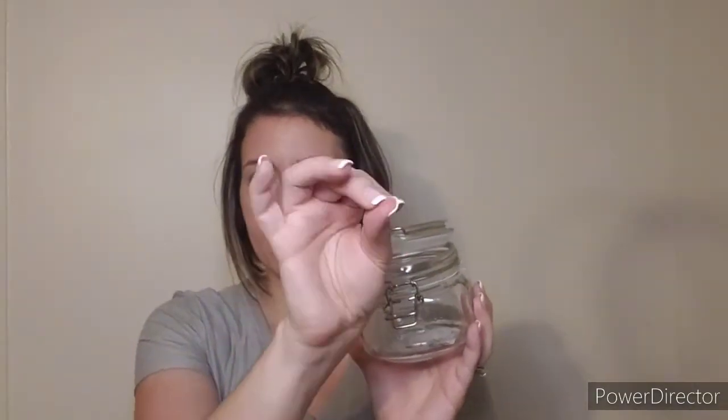Another item is this Mason jar — it was $2.99. It is a 20-ounce jar with a clip. I got one of these for my leftover press-ons. I do a lot of press-ons — I have Red Aspen, Kiss, LA Nails, Pretty Woman, and a couple others. Instead of keeping all the boxes stacked up, I can just put them in here and do mix and matches. It's a great way to keep your press-on nails somewhere other than the box and it saves space.